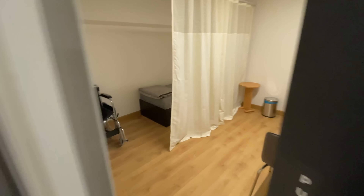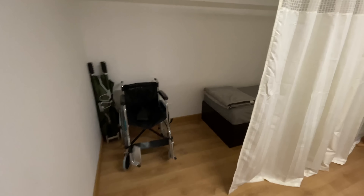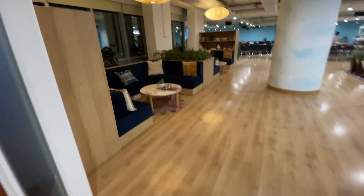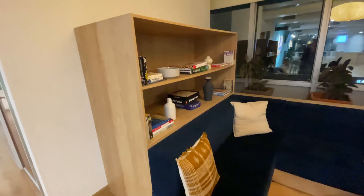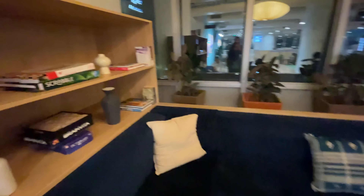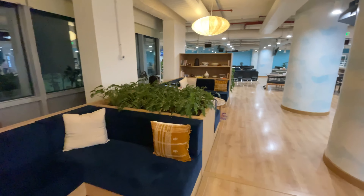There are a few other thoughtful things as well. There's a wellness room with a wheelchair and crutches, and then there is a parents' room as well. And let's finally get to the part that I am sure you're waiting for — the canteen. It's a huge space, and as soon as we enter you can see a very cool sitting area with books kept around.